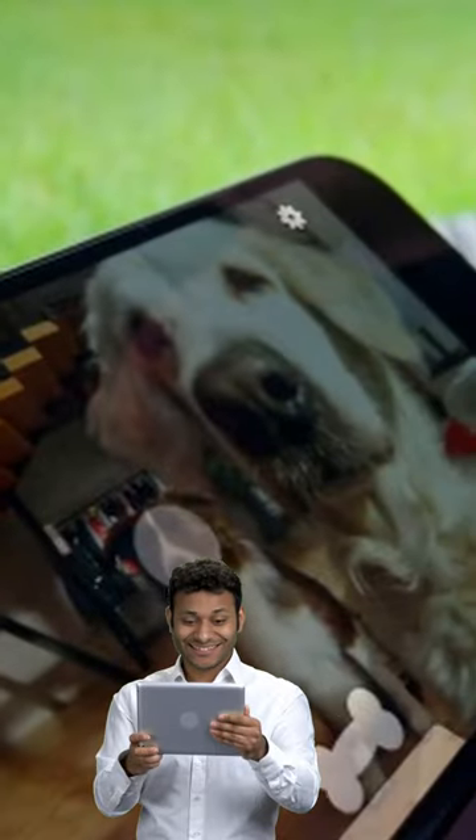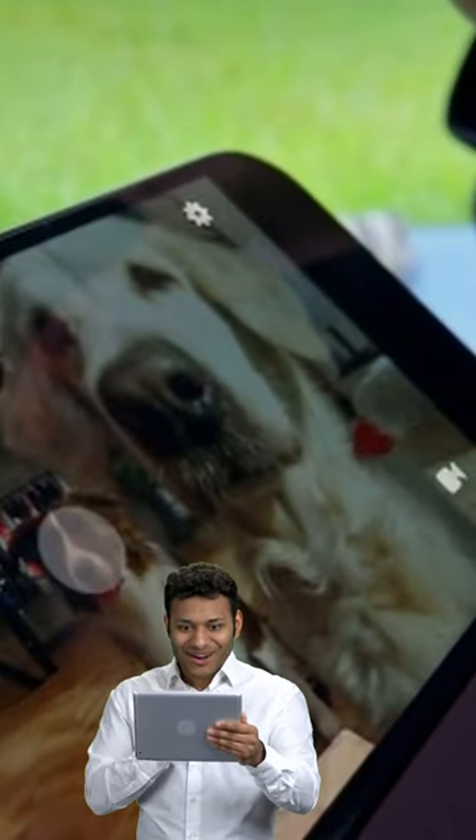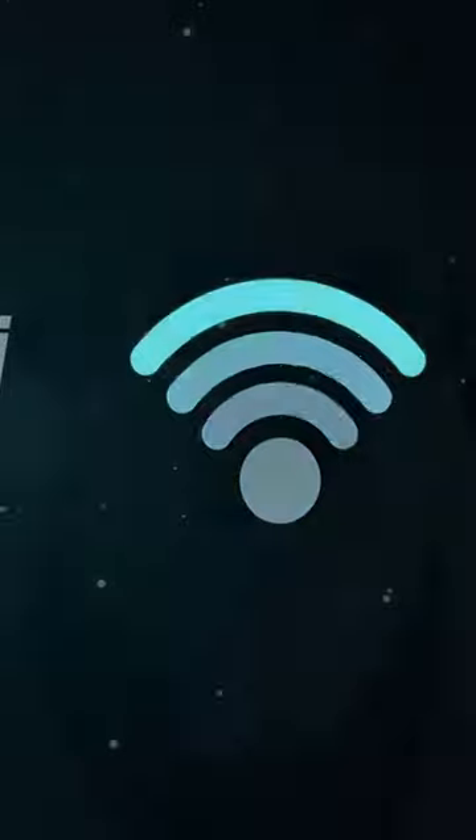As we examine the Bytes 2 Pet Camera with Treat Dispenser, this is the coolest pet owner technology currently available. With its stylish PetCube Bytes 2 camera, you can monitor your pet even when you're not at home thanks to Wi-Fi connectivity. You can even give your pet a treat right from your smartphone.